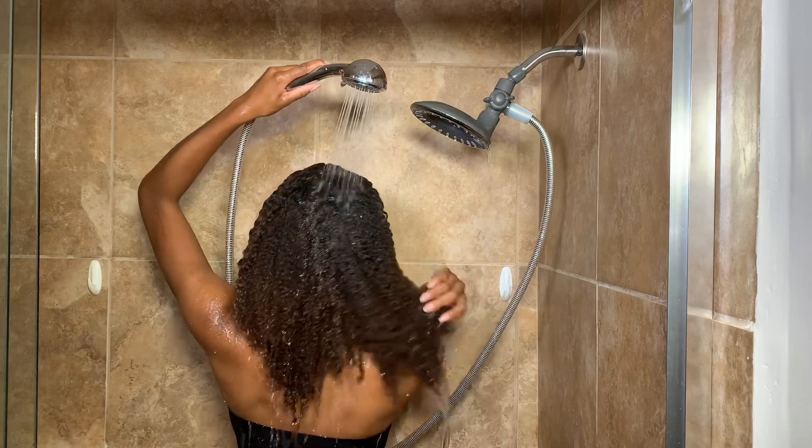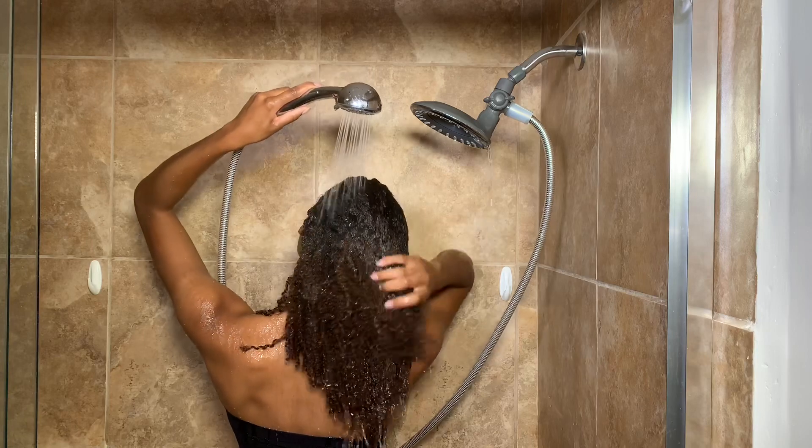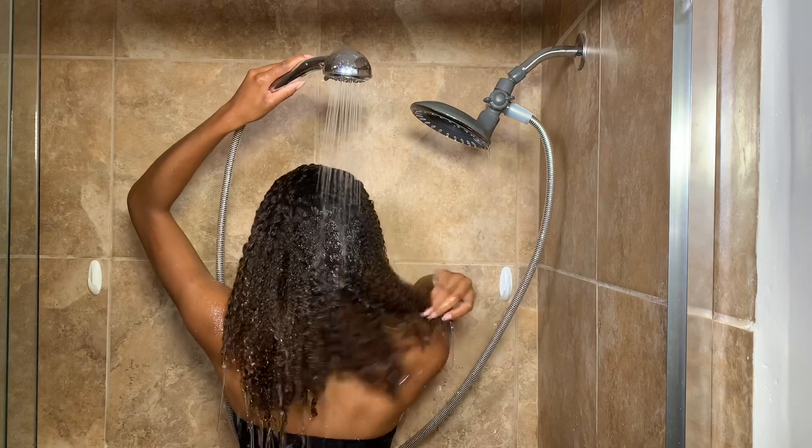I'm starting off by wetting my hair, and as you can see I'm not sectioning my hair off because I'm a little short on time today.